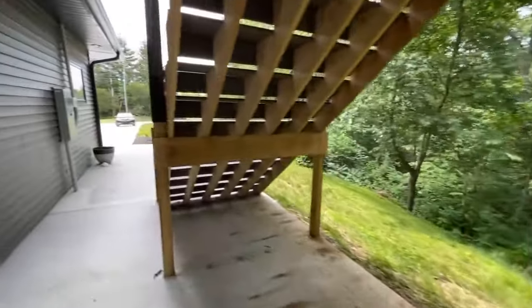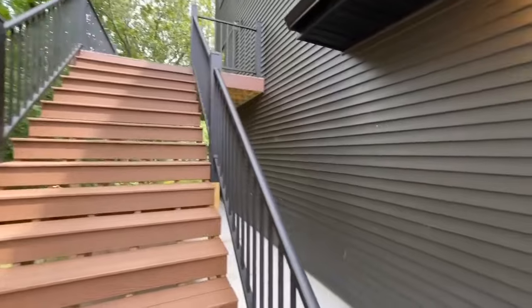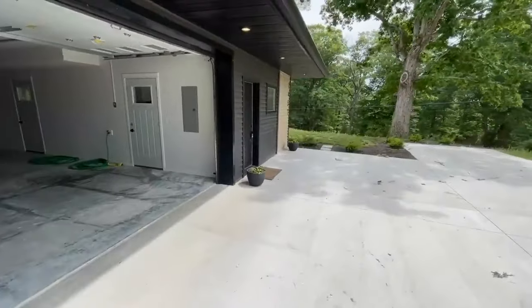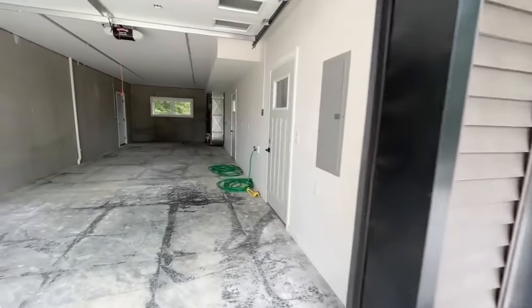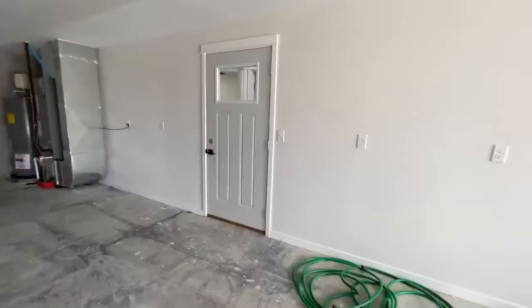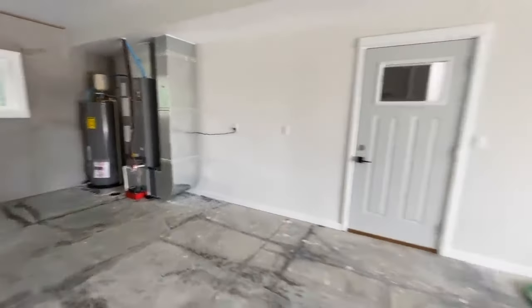You do have this stairwell right here that leads up to the balcony up there, but we're going to check that out once we get inside the home. Just one more good look — we're going to enter in from the garage, but this would be your front door right here. Nice, deep garage back here. It's like a downstairs apartment. And then you do have your door right here that goes out onto that back patio. Back behind us you have your water heater and your furnace.